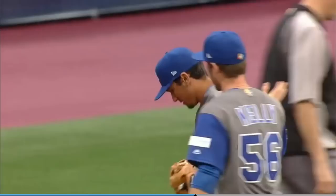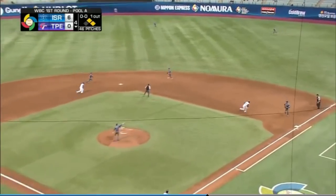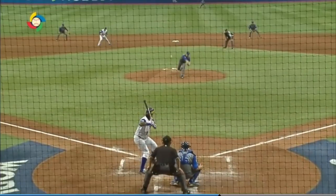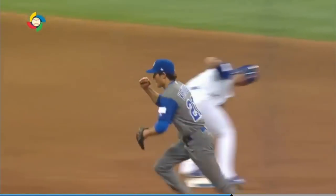But bottom of the fourth, Baker in a 2-1 one-out jam, facing Shane Lin. The line drive caught by Krieger, and he completes the double play to end the inning. Nice job by Krieger on defense. It remains 6-0 Israel.